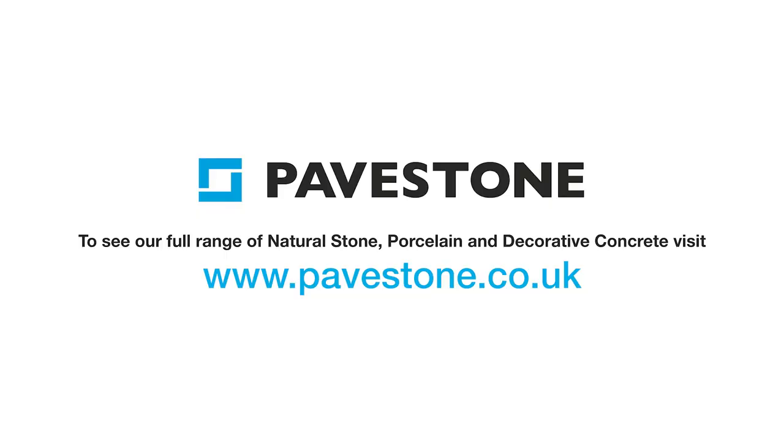To find out more about PaveStone's paving and stone ranges, simply visit the website pavestone.co.uk.